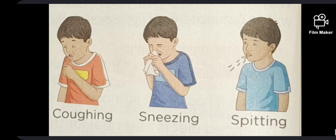Communicable disease. A disease that can be passed on from an infected person to a healthy person is called a communicable disease. Such diseases are caused by microbes such as bacteria, viruses, fungi and protozoa. Microbes that cause diseases are called germs. These germs can spread when the infected person coughs, sneezes or spits. Germs can enter a person's body through contact with an infected person or through contaminated air, food or water. Insects such as flies and mosquitoes also spread disease-causing germs.